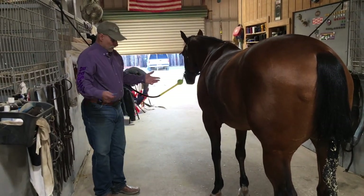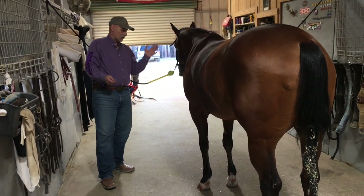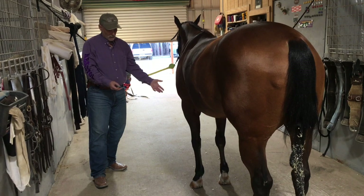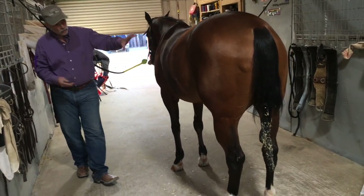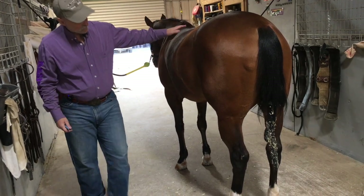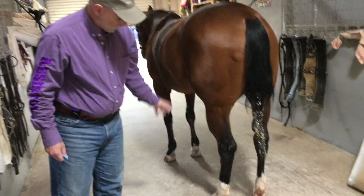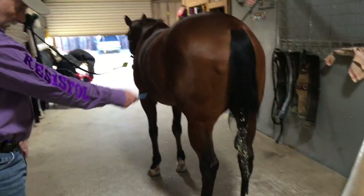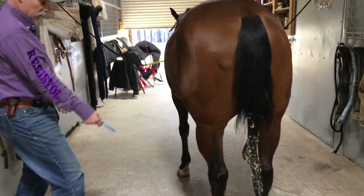Generally speaking, I'm happy with what I'm looking at overall — her development in her legs, chest, torso, body, right through the hind end, through the stifles, gaskins, hocks, right down to the fetlocks. This horse is a reining horse; she has sliding plates on her.